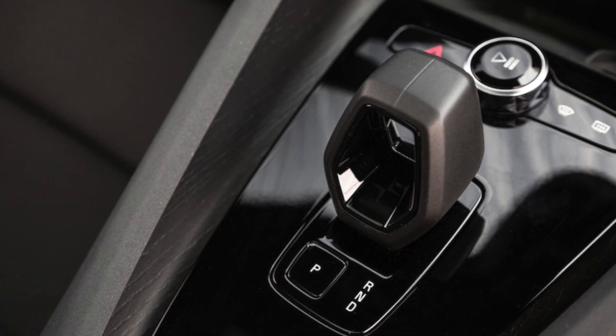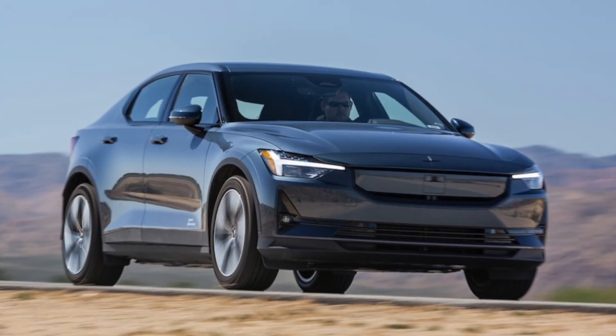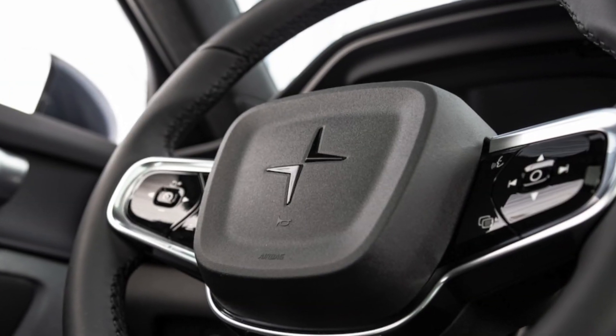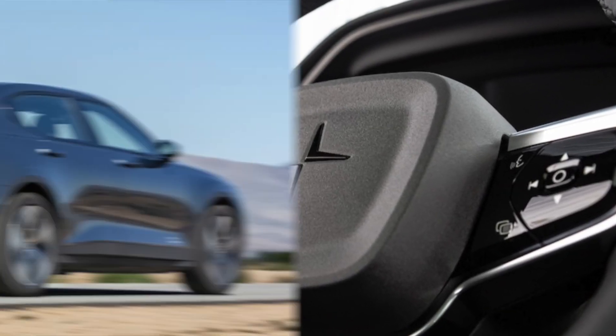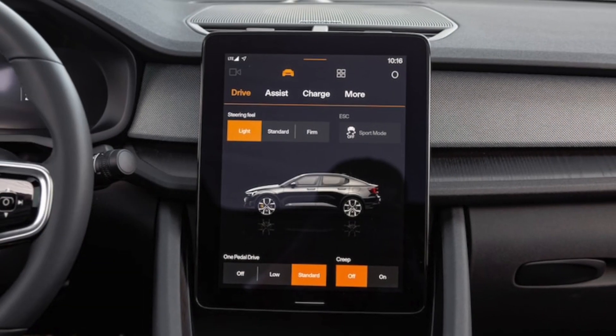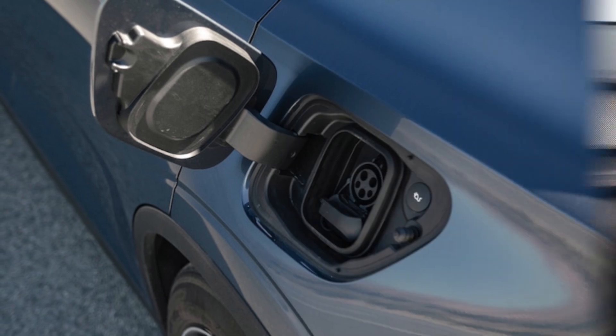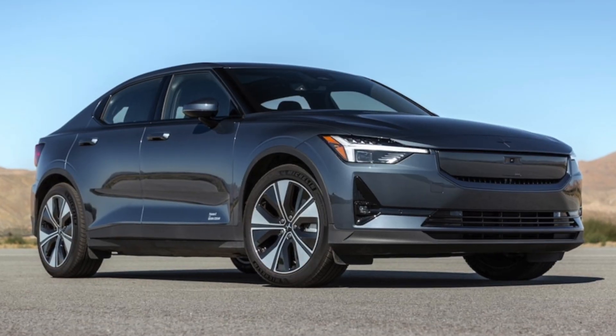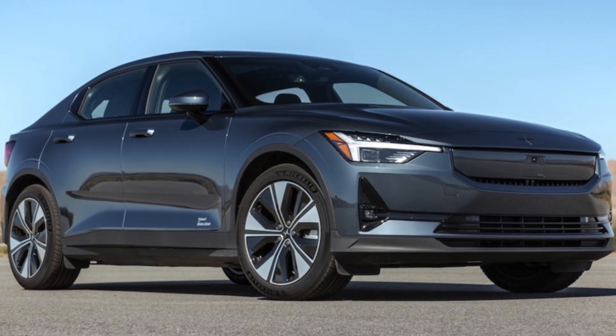When the Polestar 2 EV first arrived, it was touted as a viable alternative to the Tesla Model 3, the best-selling premium sedan in the US. Polestar, which became a standalone brand after a long stint as Volvo's performance-oriented arm, had a lot of pressure to deliver. But the car's range and fast-charging tech — two key elements for EVs — weren't in the same league as the Tesla.